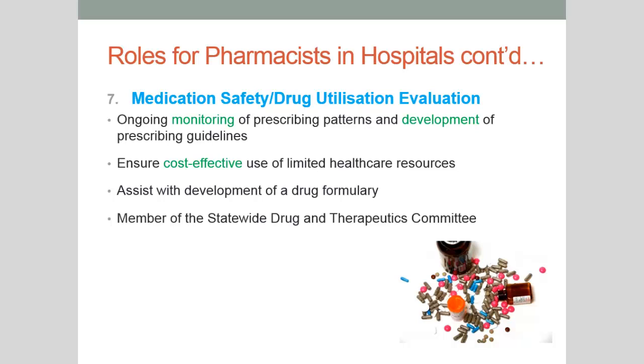Another role you may take up is that of a drug utilisation pharmacist, where you provide ongoing monitoring of different prescribing patterns within the hospital, assist with the development of prescribing guidelines, make sure everything used is cost-effective, assist with the development of a drug formulary listing all medications used within the hospital, and can serve as a member of the state-wide drug and therapeutics committee.